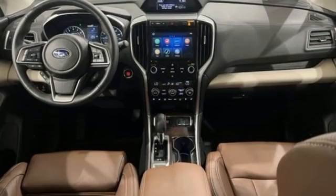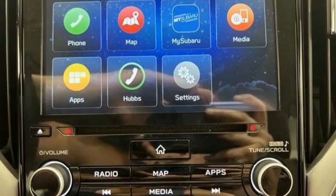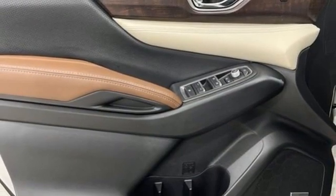Intercooled turbo H4 engine, heated and ventilated leather bucket seats, integrated navigation system with voice activation, streaming video feed rear view mirror.